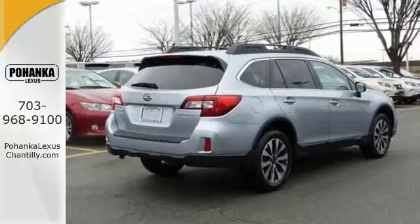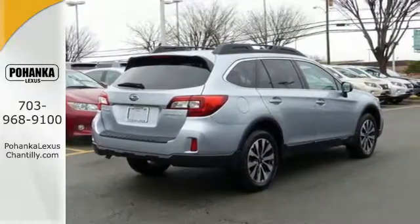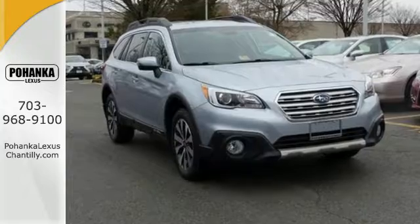The durability and practicality of this Subaru make it a smart choice. Come give it a test drive today.